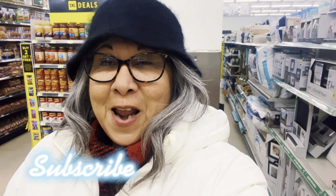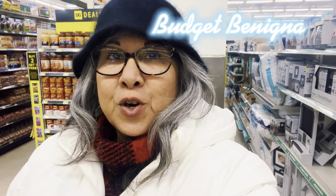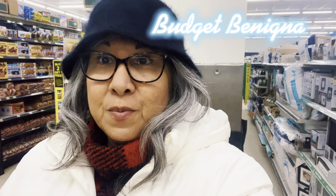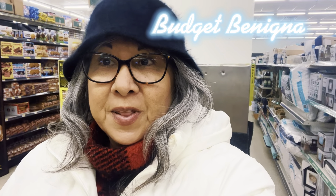Hi friends, we are at Dollar General, so we're going to see what they have left for Christmas and also what they have for food. I don't know what area you're in, but we are in Illinois and we're supposed to get a really, really bad snowstorm. So we're going to check out and see what they have available.